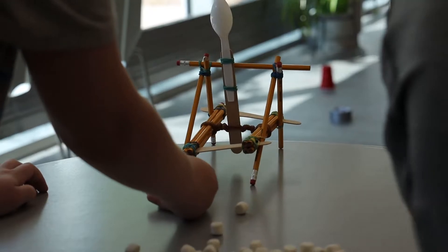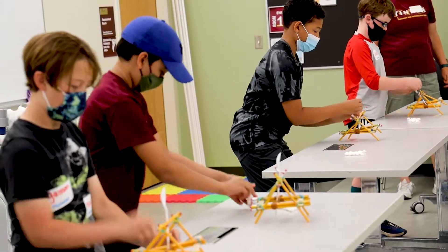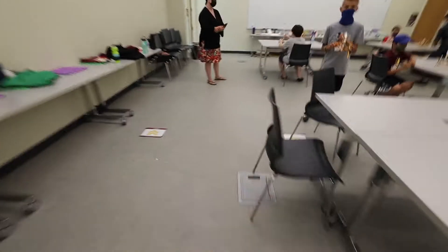So the students are learning to make catapults, but more importantly they're learning to iterate their design. They try out a real simple catapult on the first day of camp with pencils and rubber bands, and they're launching marshmallows. Stop! This is scary.